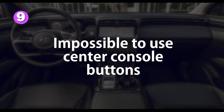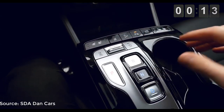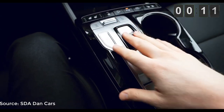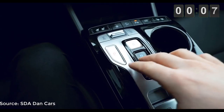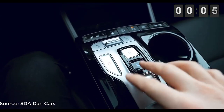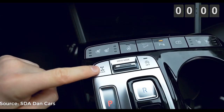Number 9: Impossible to use center console buttons. It may look modern, square and cool, but the center console buttons are really impossible to use. It is a clean flush panel with no physical separation. If anything, drivers will be taking their eyes more off the road to make sure they hit the right button.